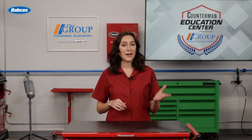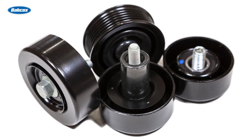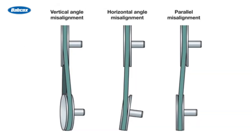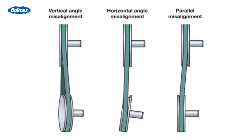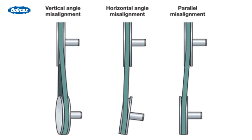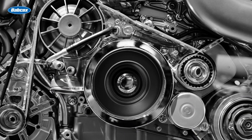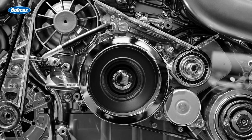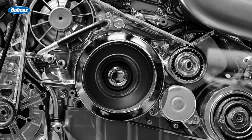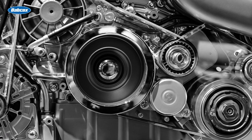Idler pulleys are often overlooked but equally essential — they guide the belts around various engine components, maintaining their proper alignment. Idler pulleys play a key role in preventing misalignment and reducing friction. Proper alignment ensures that the belts can efficiently transfer power without unnecessary wear and tear. Together, the belt tensioners and idler pulleys form a dynamic duo, working in harmony to maintain optimal tension and alignment, ensuring the vehicle runs smoothly and efficiently.